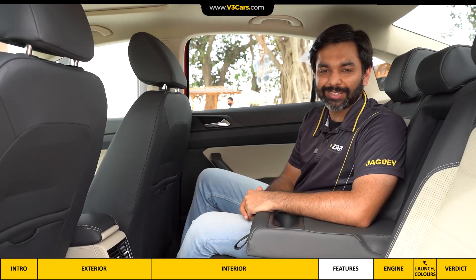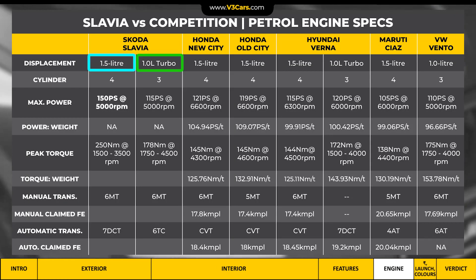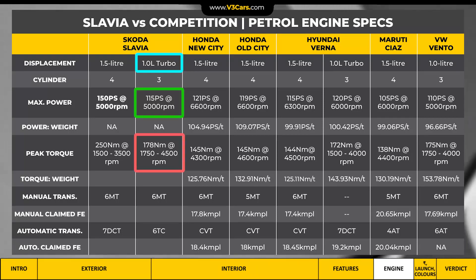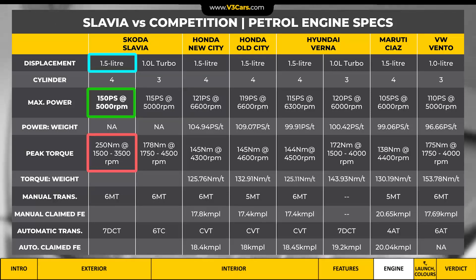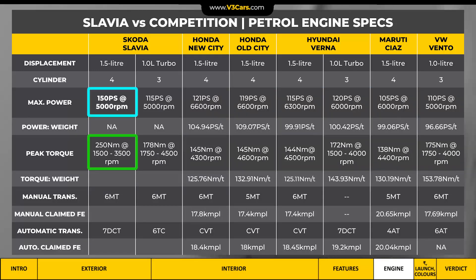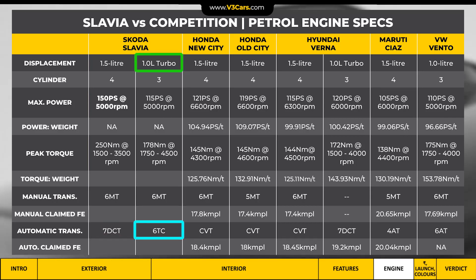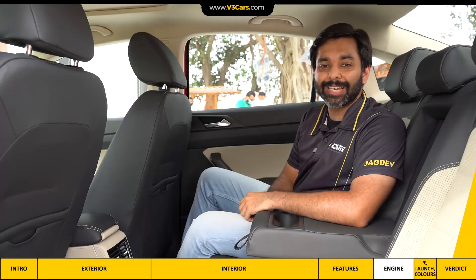Now let's look at engine specifications. Slavia comes with two engines: a 1.0-litre and a 1.5-litre, both more powerful options. They are paired with a six-speed manual transmission or an automatic — a torque converter with the 1.0-litre engine and a dual-clutch automatic with the 1.5-litre engine.